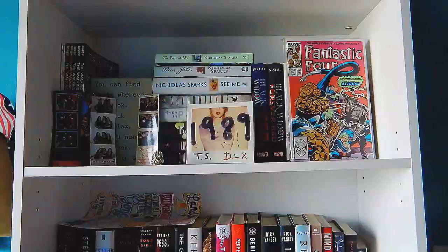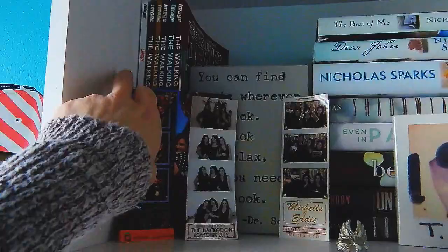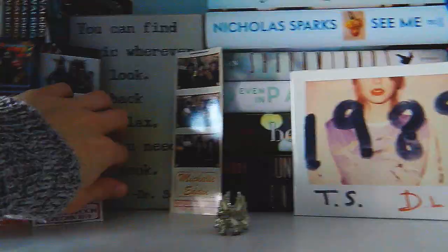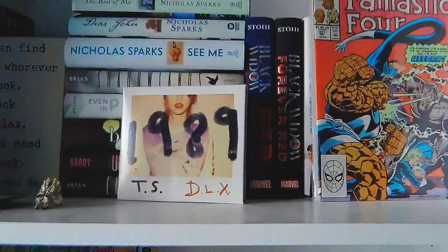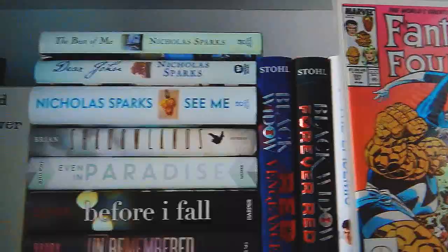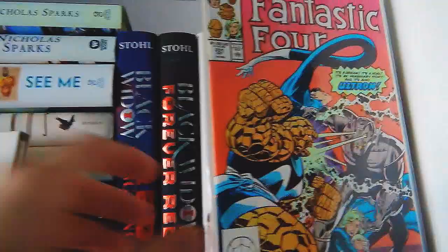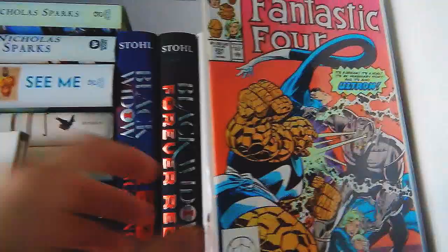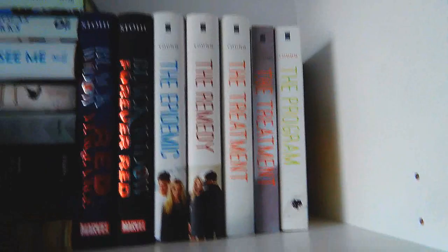This next bookshelf is just to the right of my desk area. The first shelf up here is kind of a mix of things. Over here to the left I have some comics and graphic novels like the Saga series and the Walking Dead comics, which are one of my favorite comics. Then I have a couple of different photo strips of friends and family, and back here I have this sign that says 'You can find magic wherever you look, sit back and relax, all you need is a book' — from Dr. Seuss. My mom got it for me a long time ago. Here I have 1989 on display, of course, because it's one of the best. Behind it is a stack of Nicholas Sparks books and young adult books I don't really care for. Over here are some Fantastic Four and other types of comics still in the packaging. And then I have the Black Widow series and the Program series, which is one of my favorite series.